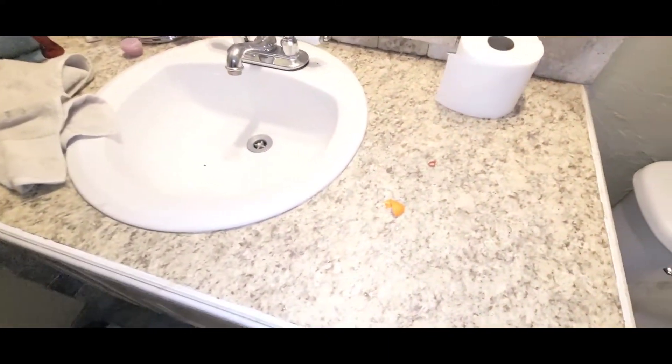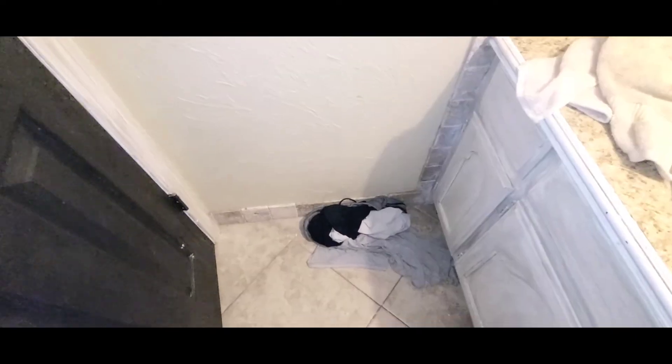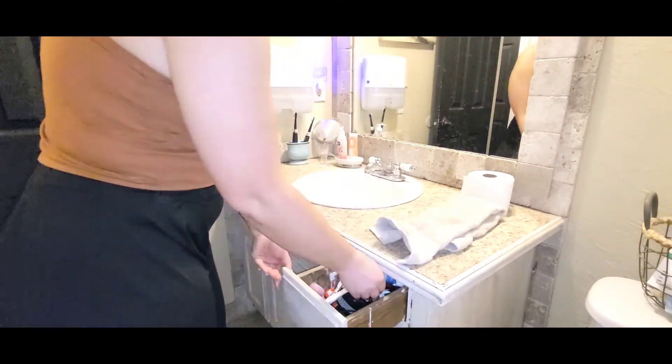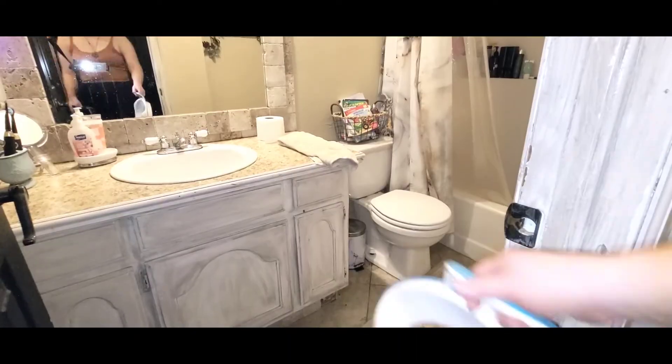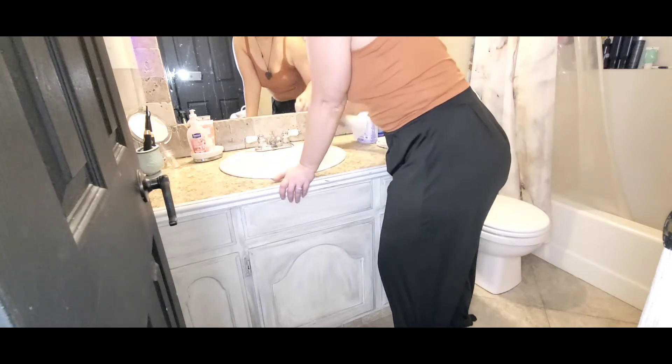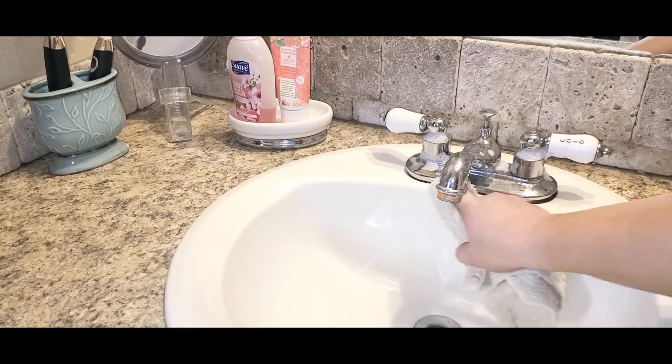Moving into this bathroom — teenage boys are so fun and so messy all at the same time. They never put anything up. And if you are a wife to a man who still throws his clothes on the floor, I feel you — I'm a mom to that child and also a wife to that husband. I don't know how to get around it because you train them and they still don't listen. This bathroom is so bad — it's really just cluttered, not even that disgusting. Well, the toilet's always disgusting. But mostly it's just stuff flung everywhere, so we're going to get it all picked up and get it back to spick and span.